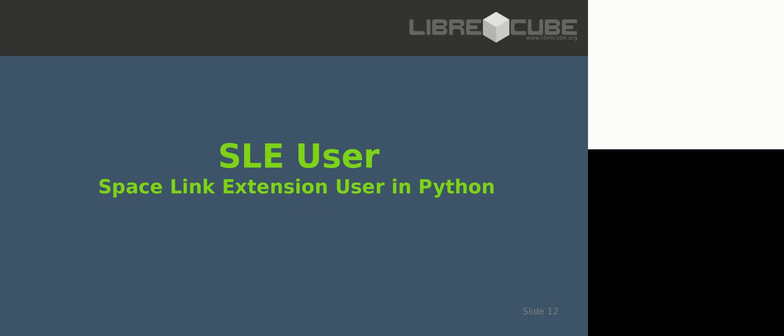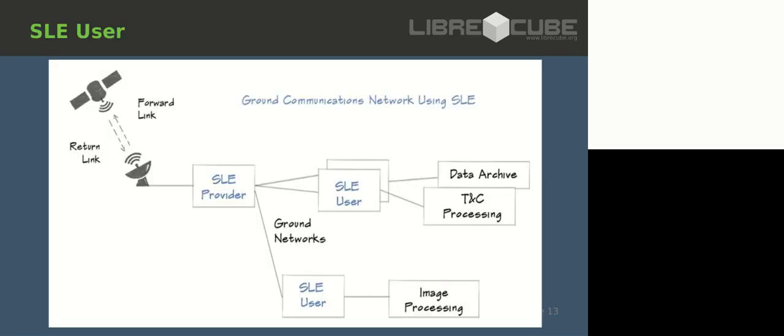We developed the SLE user application - the Space Link Extension. Let me explain. You have a spacecraft and looking at the return link, data comes from the spacecraft over the radio link - it sends its telemetry and science data over the space link or radio frequency. It arrives at the ground station, which outputs a bit stream containing the received frames. The SLE provider basically distributes those frames to the users.